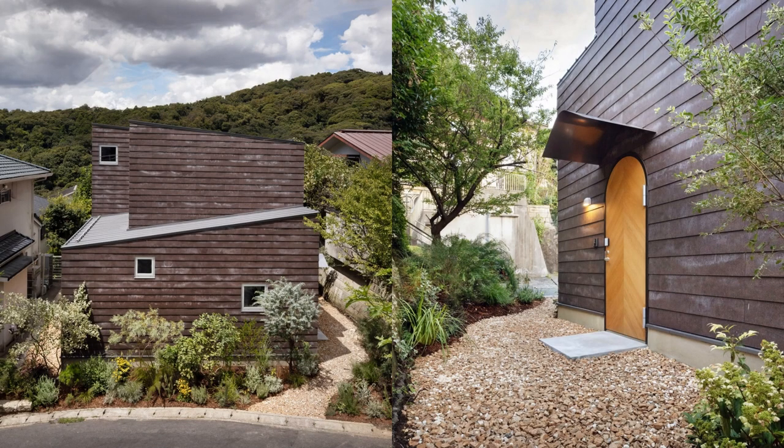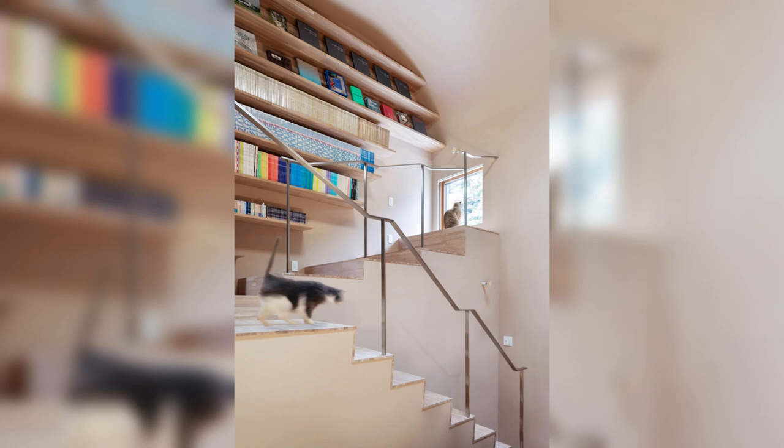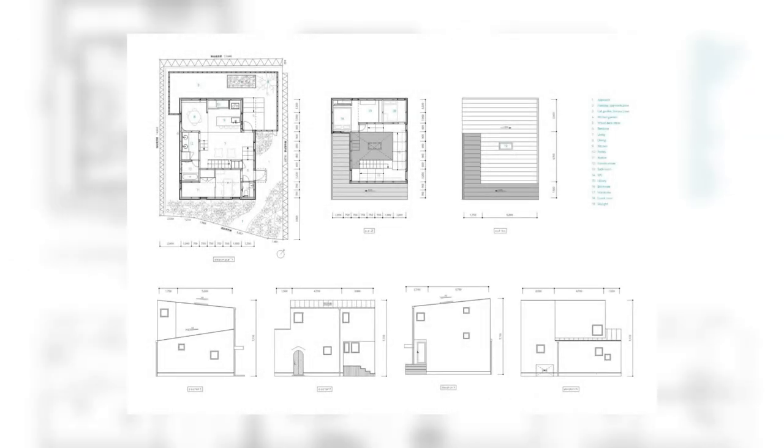The form of this house consists of two L-shaped volumes, each with a shed roof of different angles. By interlocking the two volumes, we designed a basic shape that simplifies construction and blends in with the mountains of Kamakura, yet avoids being a house we have all seen before.